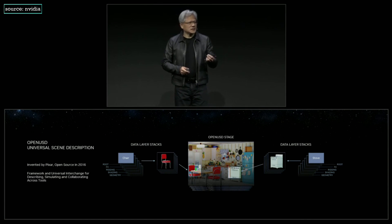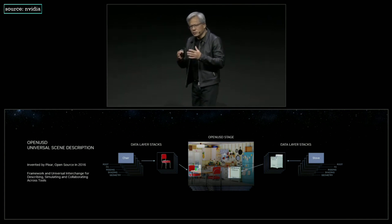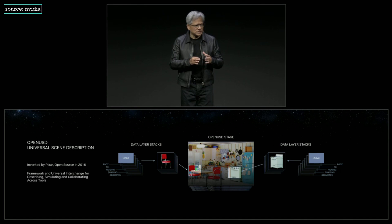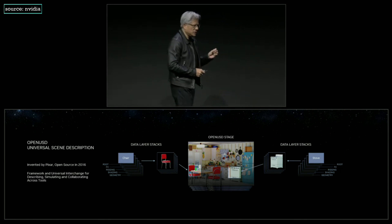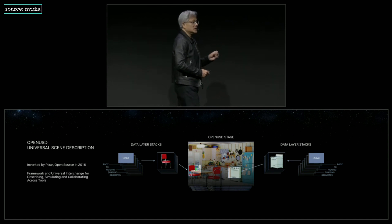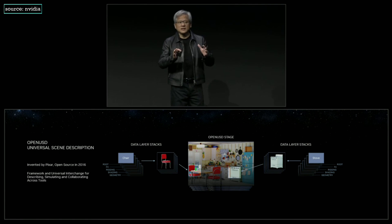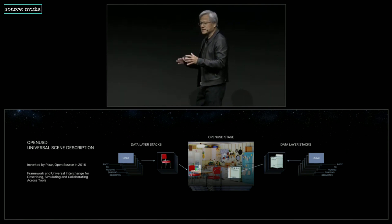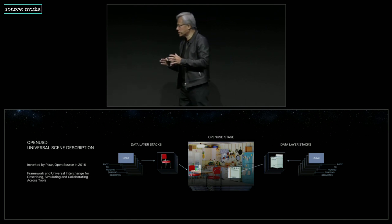OpenUSD is going to bring together the world onto one standard 3D interchange, and has the opportunity to do for the world and for computing what HTML did for the 2D web. Finally, an industry standard — powerful and extensible 3D interchange — that brings the whole world together. A really big deal.